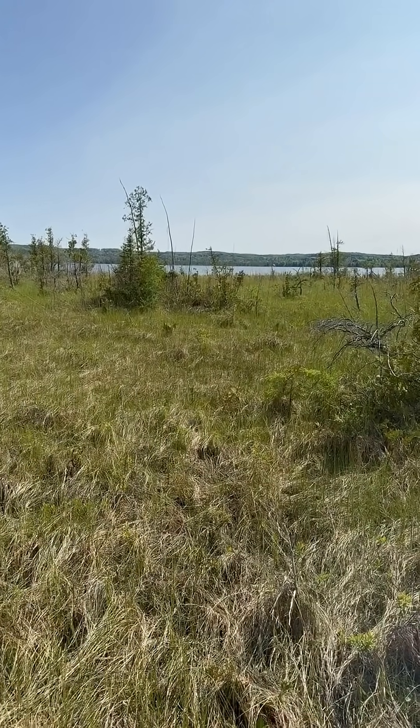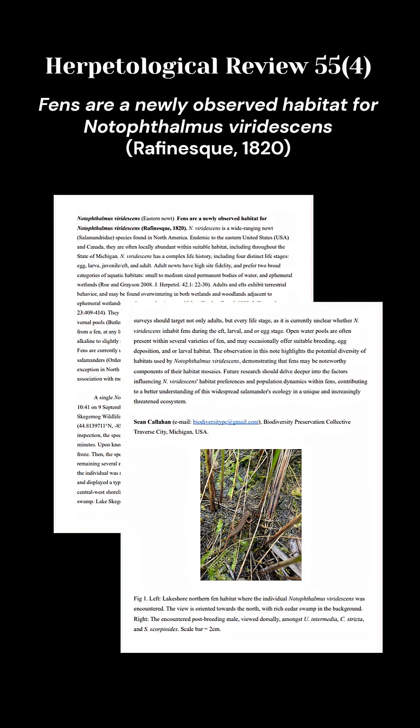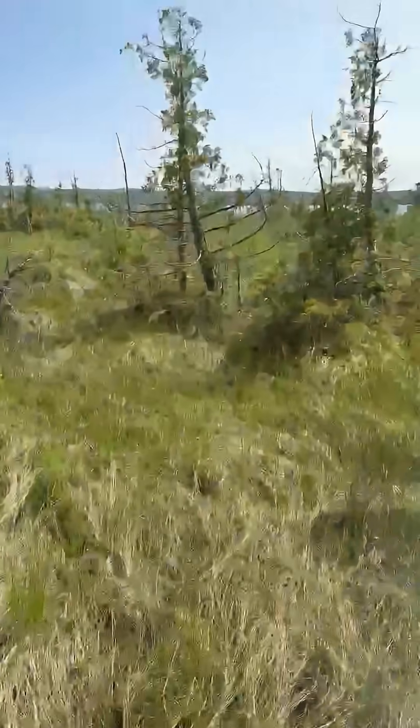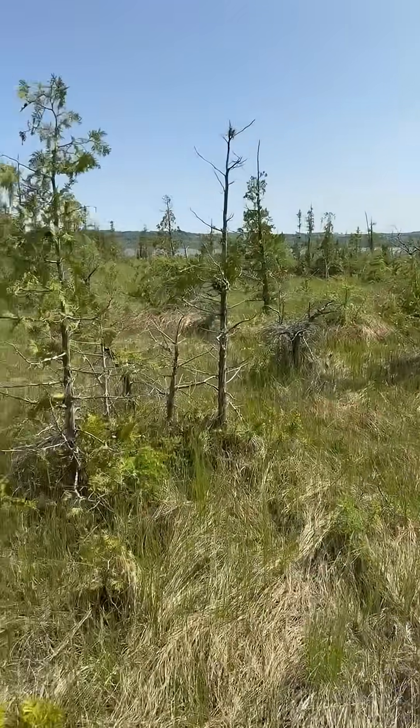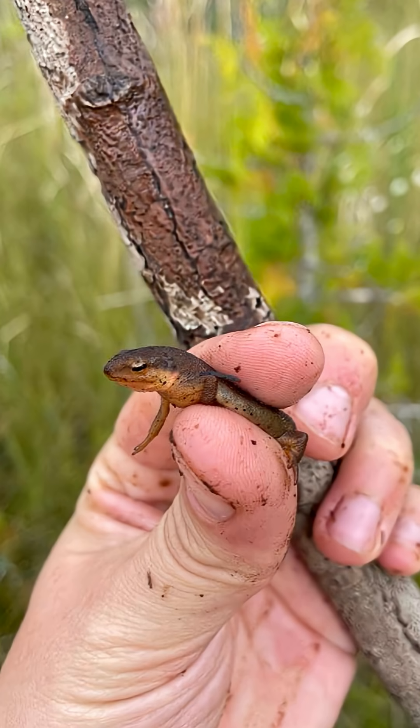After extensive research, it was clear this had never been documented, so I went ahead and published a short paper. Although I've written papers before, this one was really special, because I was just out on a random hike this day, and I think it's really cool that with some observation and research, anybody can stumble on something new to science.